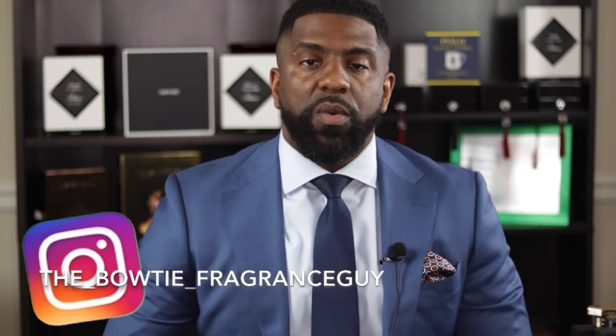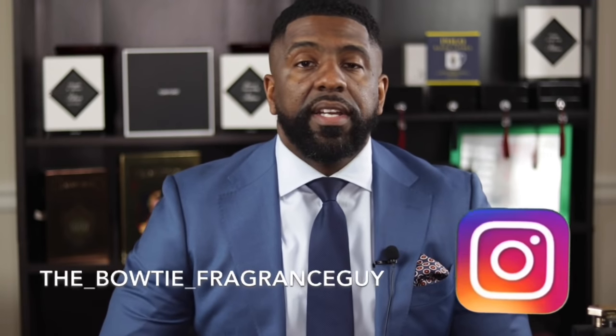What's going on YouTube? It's your boy Darian, and of course on YouTube I go by the Bowtie Fragrance Guy. This channel is all about looking good and smelling amazing — smelling your best, looking your best each and every day.